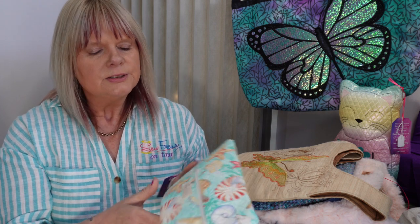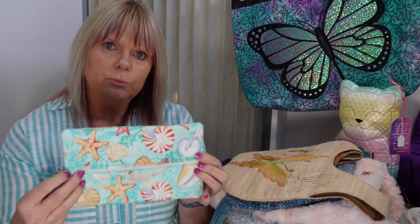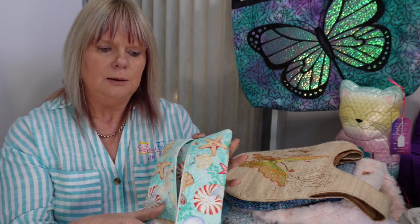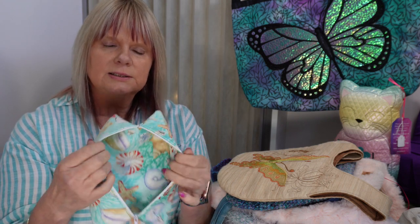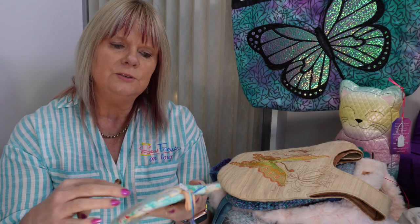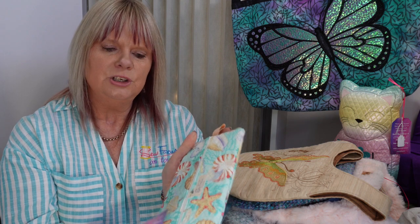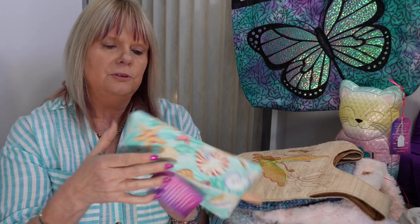I also had some embroidered items that I took with me. This one is an in-the-hoop embroidery project — when you make this on the embroidery machine it is almost completely finished in the hoop and you've only got a little tiny bit of hand sewing to finish off the project. It's all quilted on the top and padded. I was selling this one for $15.